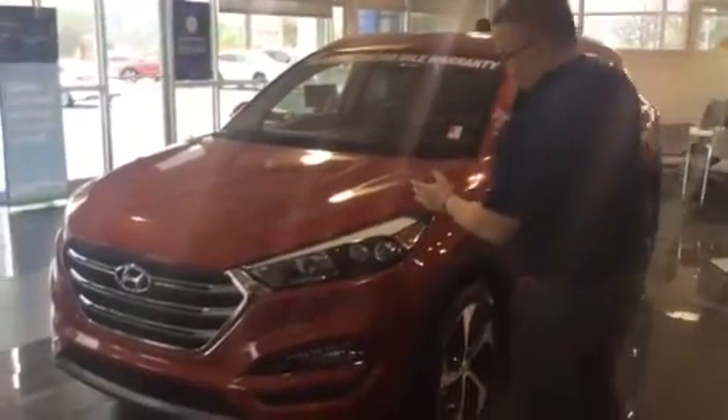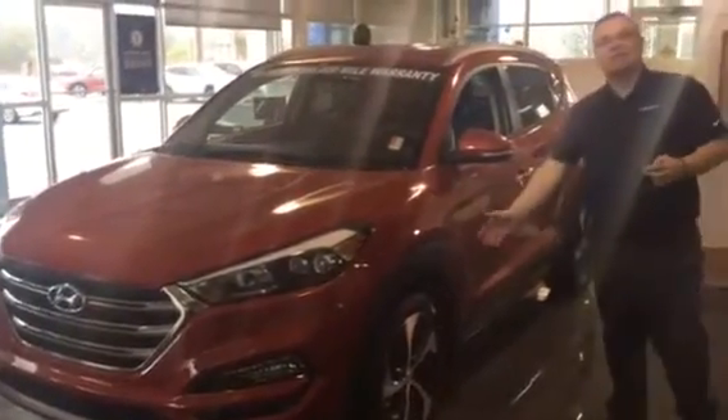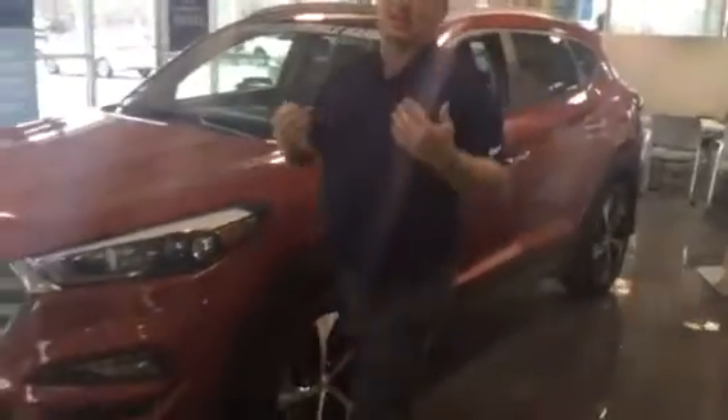As you can see, this one is the Tucson with the wrap-around headlights. Daytime running lights come with 19-inch alloys, blind spot detection, and LEDs. They do come with panoramic sunroofs. This one's also got the proximity key, backup camera, and navigation.